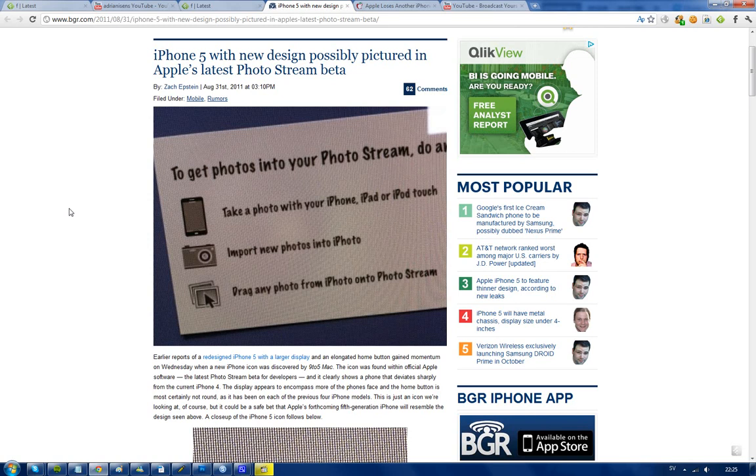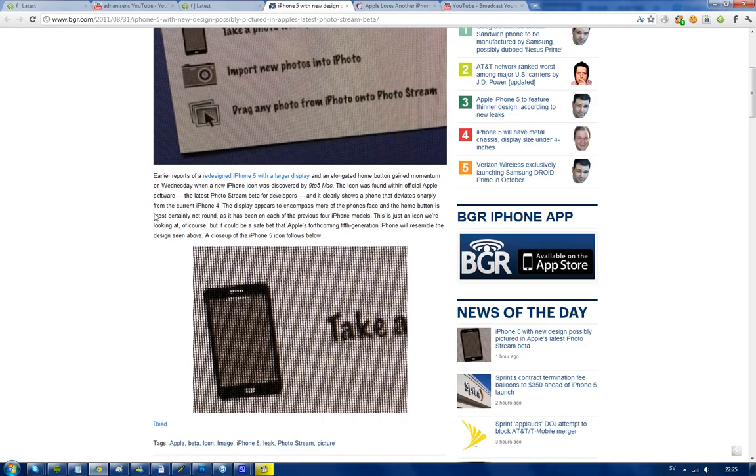The interesting thing about that software is it's only available for developers, but it seems like we see a little phone on their poster that they have in the photostream beta for developers right now in the Apple software. And if we look at that phone, doesn't that look like a Galaxy S2?